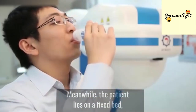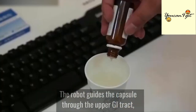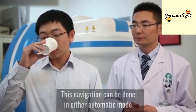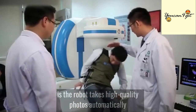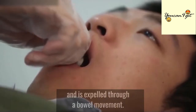Meanwhile, the patient lies on a fixed bed, which is part of the Magnetic Guidance Robot. The robot guides the capsule through the upper GI tract, including the stomach. This navigation can be done in either automatic mode or in manual mode using a joystick guided by the endoscopist. The end result is the robot takes high-quality photos automatically as it passes through the body and is expelled through a bowel movement.